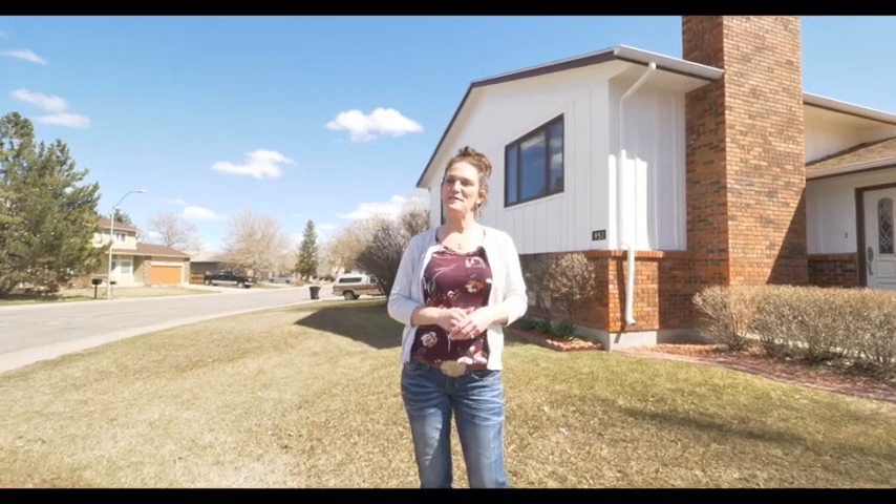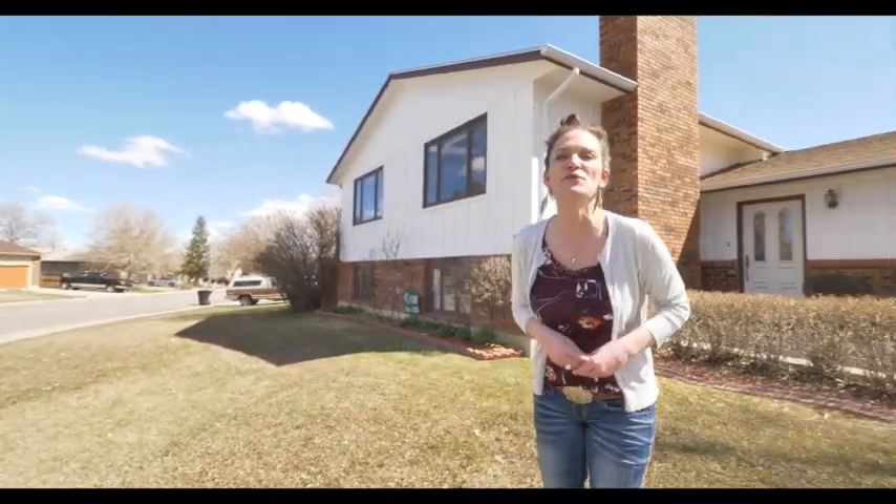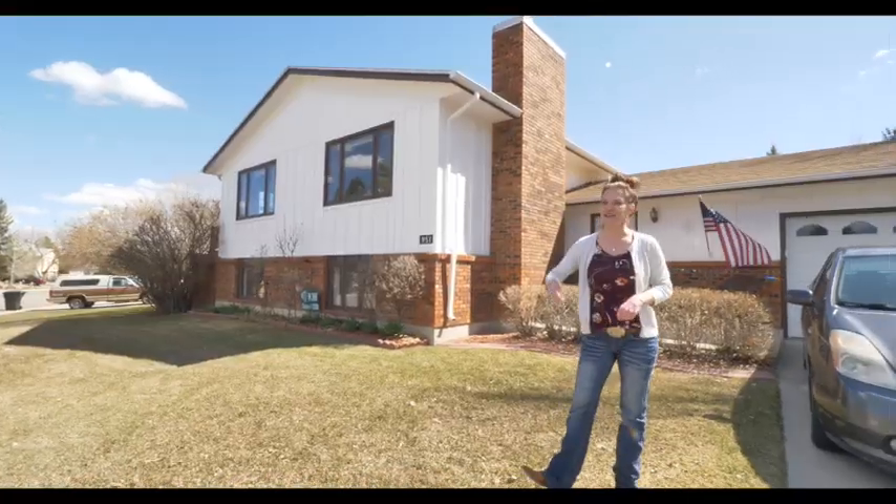Hi, my name is Alicia Collins with Remax The Group and the Alicia Collins Real Estate Team, and today we're at 951 Waterford. This house will not last long. Let's go inside.